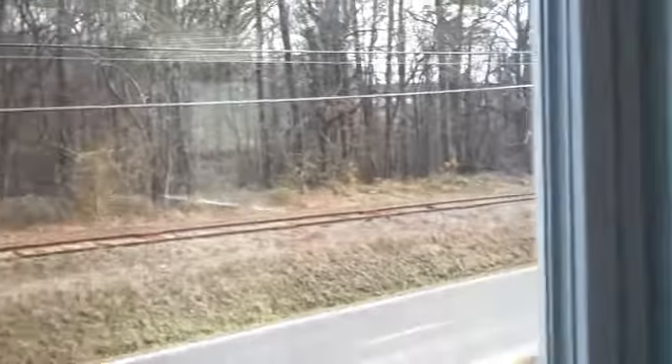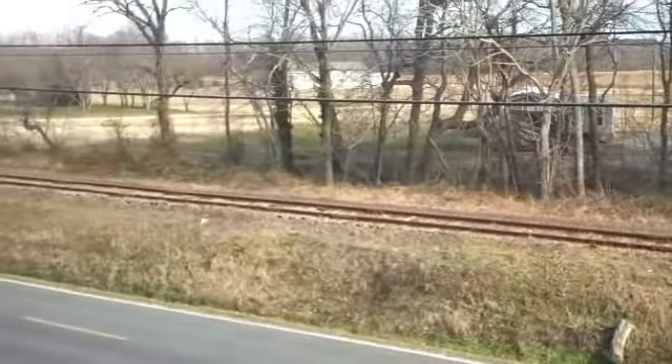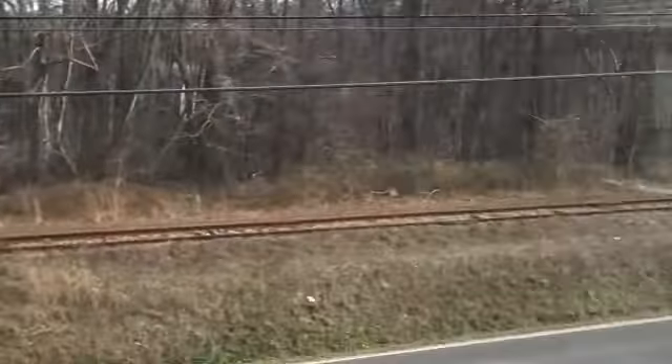Guys, I gotta tell you — you gotta love this one for the money. Nice views, you're in the country, you're close to town, and it's priced right. Three bedrooms, two baths, laundry room, eating kitchen.